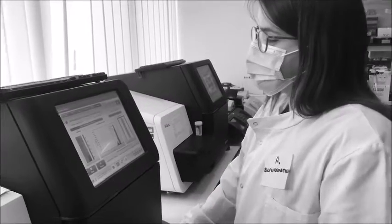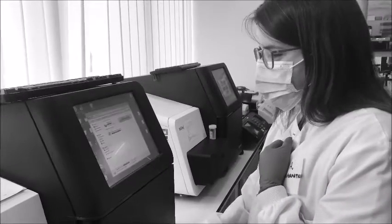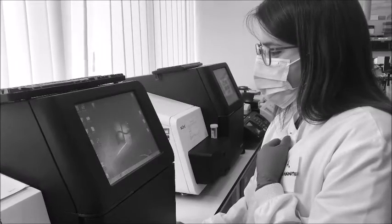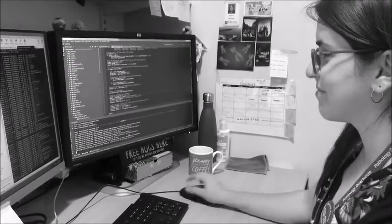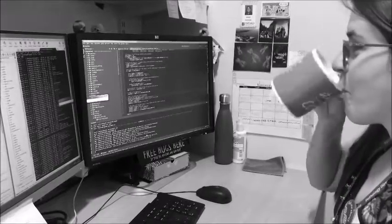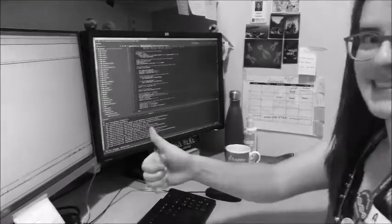When sequencing is complete, the data is looked at by one of our bioinformaticians — like Adriana here. She will make sure everything is hunky-dory before transferring the data over. She's now doing some magical computer thingy to make the data look nice. It's thirsty work, but she sure seems to know what she's doing.